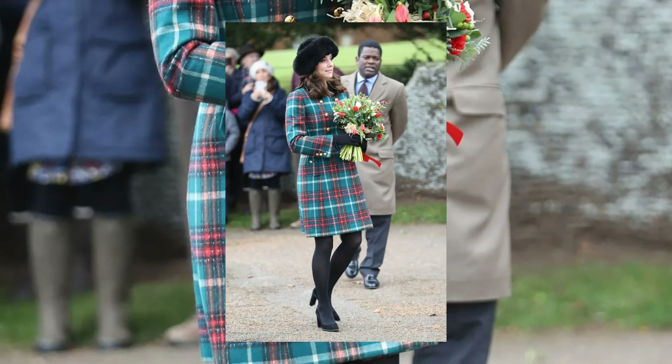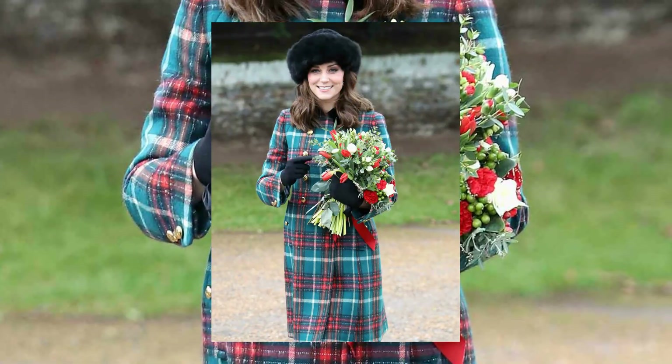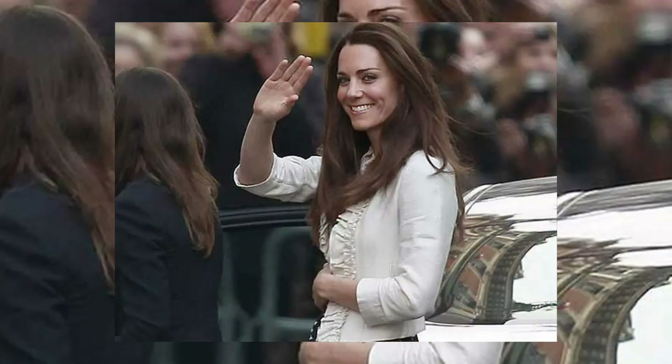Breaking tradition in 2017, the Duchess opted for a fashion-forward plaid coat from Miu Miu, showcasing her versatility and style evolution over the festive seasons.